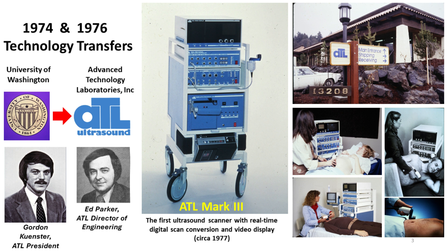Ed Parker, then the director of engineering, and two technicians developed the world's first real-time digital scan converter. It replaced the expensive, bulky, and slow analog scan converters found in conventional systems of the day. It also allowed ATL's ultrasound scanner to display real-time images on standard NTSC video monitors and record them on videotape.